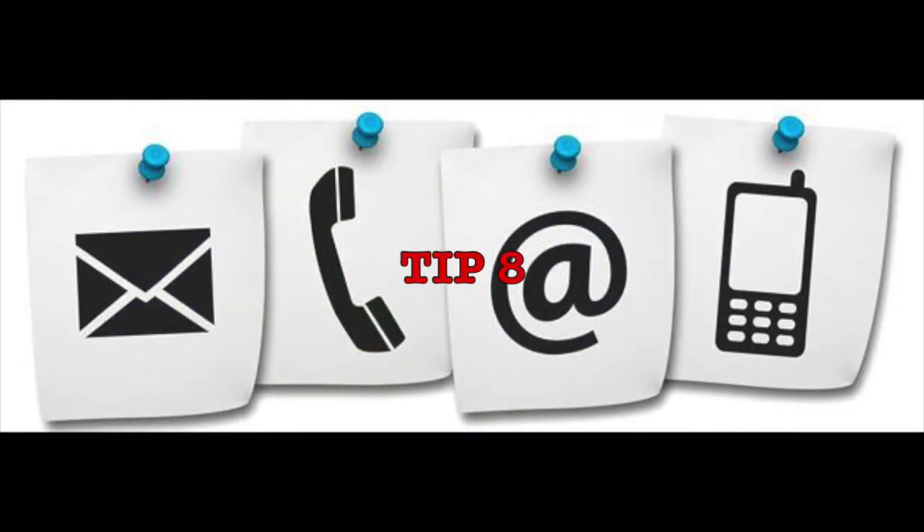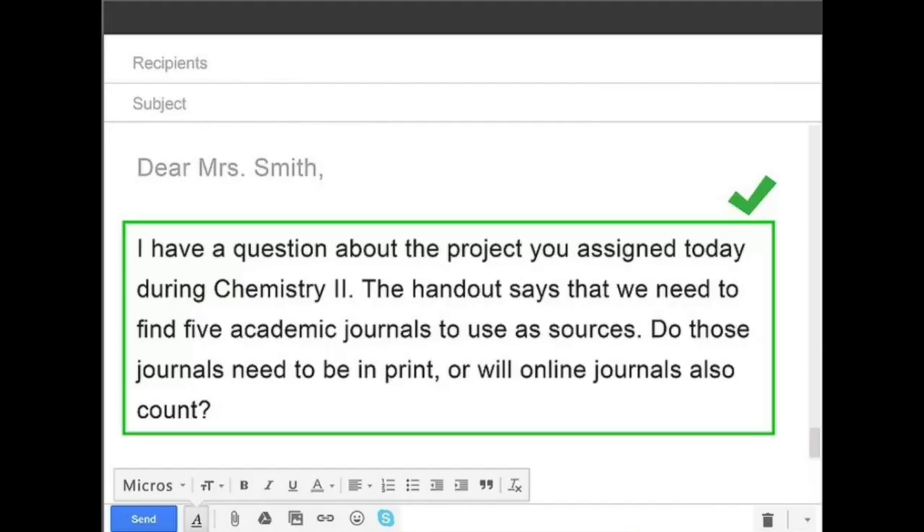Number eight: communication. Think about how you are communicating. Make sure that you're checking your email every day and respond. If you have a hard time communicating with your teachers, reach out to your counselors — we are here too.